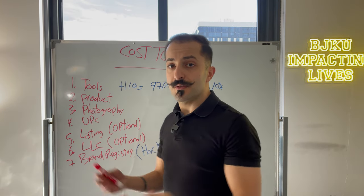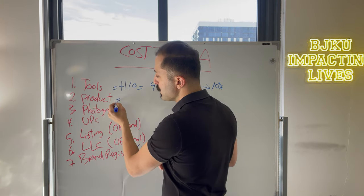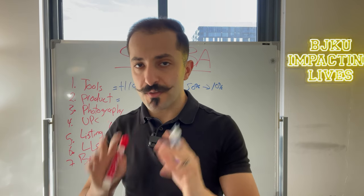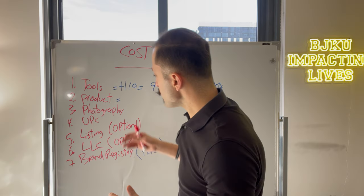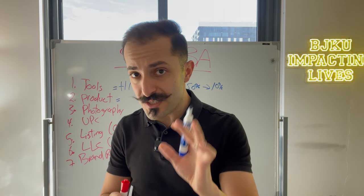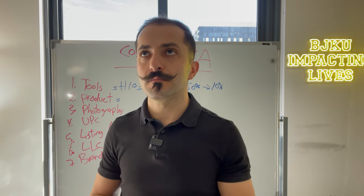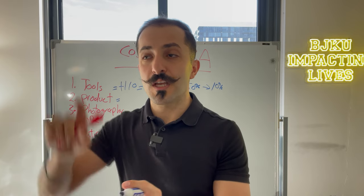The second thing is product. Obviously, this is very important — if you don't have a product, well, what the hell, right? It depends on what kind of product you're going to sell. For the sake of this video, we're going to take a $20 to $30 product and order 300 units. Your DDP price — this is important, you want to write this down — your DDP price should not be more than 25 to 35% of your sell price.